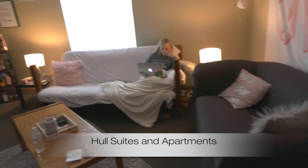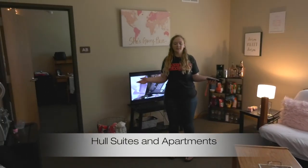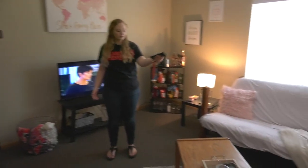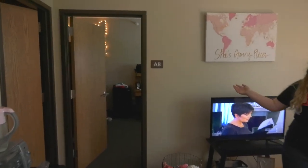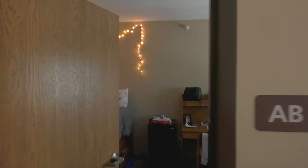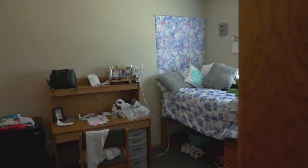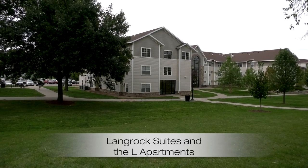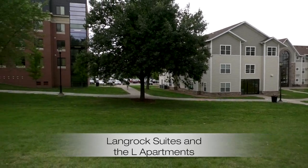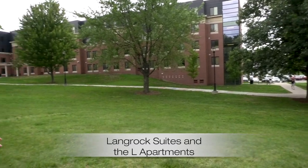Inside Whole Suites, we have two bedrooms with two people in each bedroom. The living room comes with a couch, a coffee table, and a chair. Inside the actual bedroom, you get two beds, two dressers, two bookshelves, and two wardrobes. The tan and yellow building is Langrock Suites, set up similar to Whole Suites, except the third floor is all first-year nursing students in N-Pod. Behind me is the L's — junior and senior level apartments where each person gets their own room with a shared kitchen and bathroom.